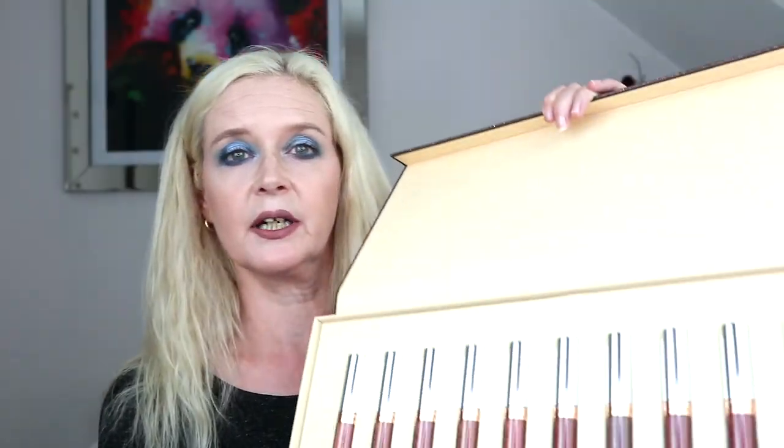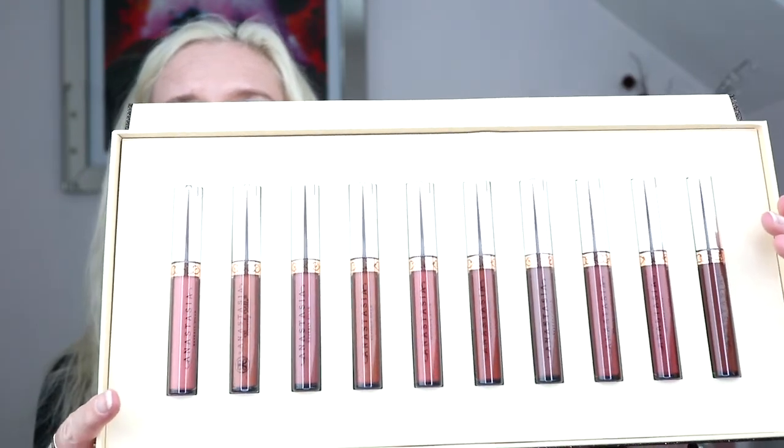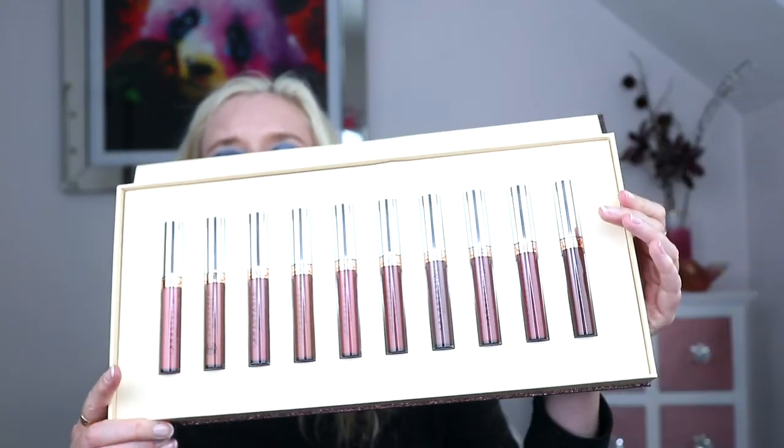I've only worn this one shade so far. I know I like the formula because I've got another set which had six of their lipsticks in that I wear regularly. This one is the deep neutral — the medium to deep neutrals. The reason I got these is because on Black Friday they were doing a deal for £62 to get the bundle.